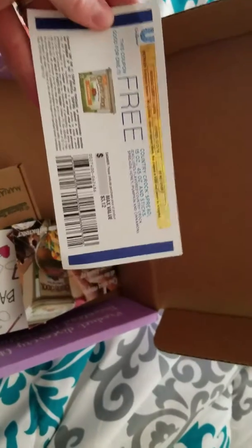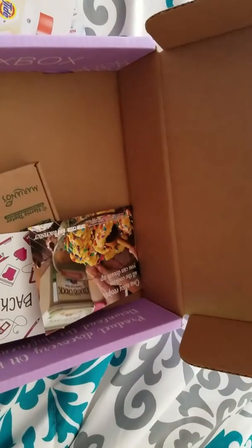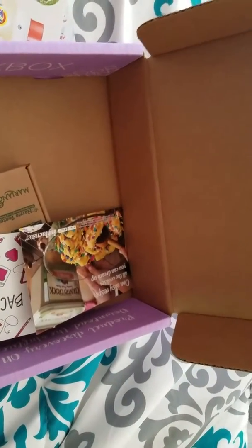A free Betty Crocker — just bread, I guess. Interesting, we'll try that out. A recipe on how to make cookies, so we're going to have to make cookies.